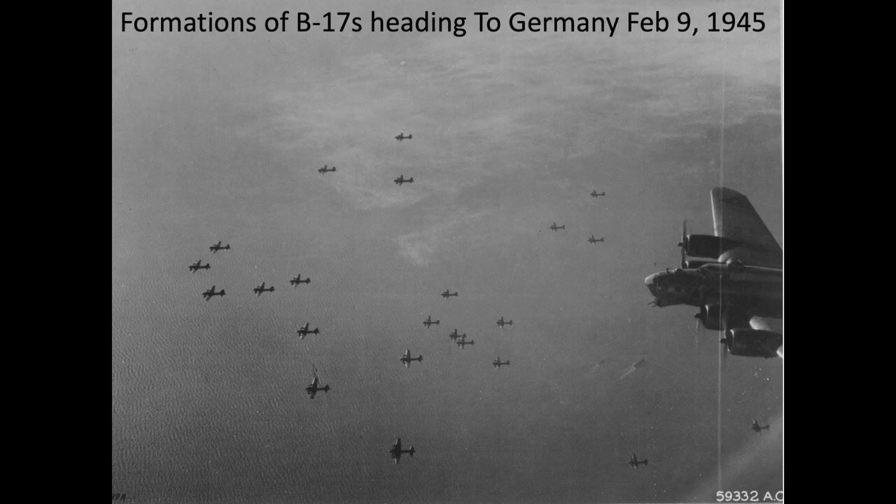The intent of this part 7 video is to review the 8 factors that influenced World War II B-17 combat bombing accuracy. It will become evident that these factors will have nothing to do with the Norden bombsight.